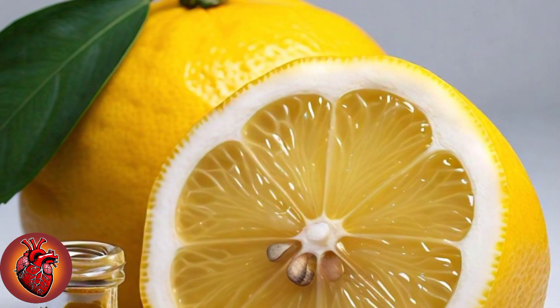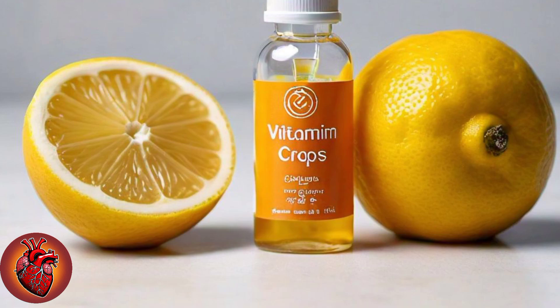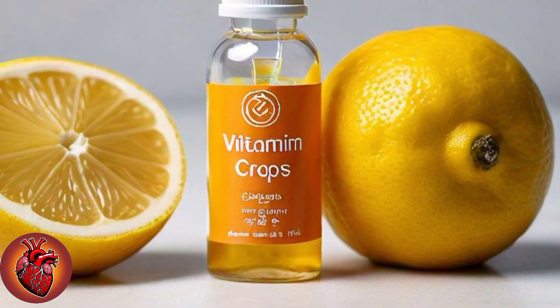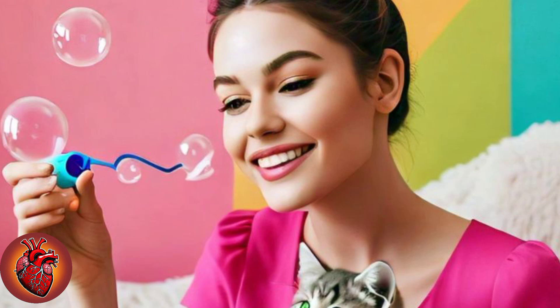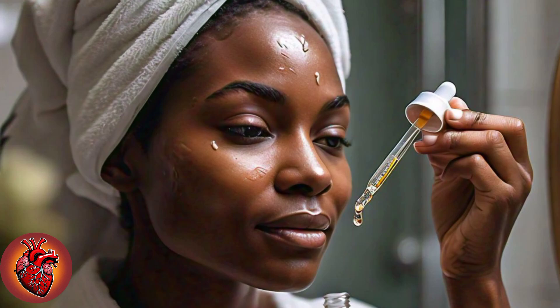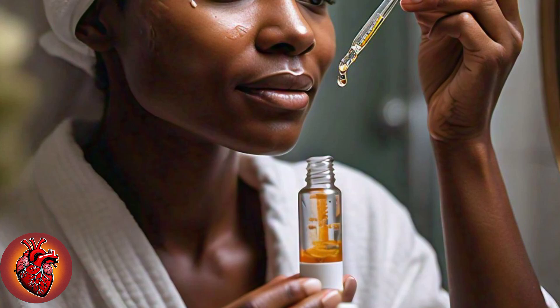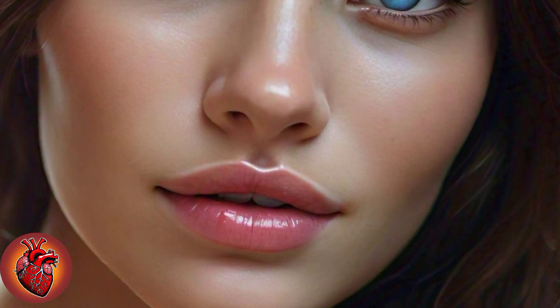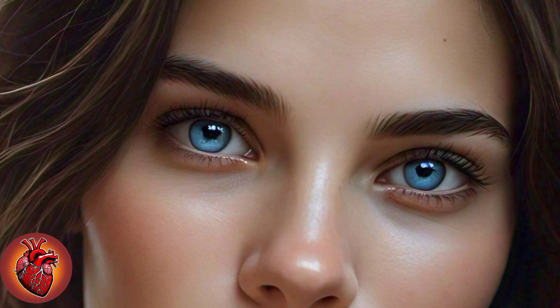Next up in our skin-brightening formula is a small yet powerful ingredient: 1 teaspoon of lemon juice. Lemon juice is a natural source of vitamin C, which is essential for brightening the skin and fading dark spots. If you're dealing with pigmentation, acne scars, or uneven skin tone, lemon juice is your go-to remedy. The acidity gently exfoliates the skin, removing dead skin cells and revealing a fresh, radiant complexion. Vitamin C is also a potent antioxidant, protecting your skin from free radical damage and helping keep it youthful and glowing. Lemon juice also helps tighten pores and reduce excess oil, making it perfect for oily or acne-prone skin.